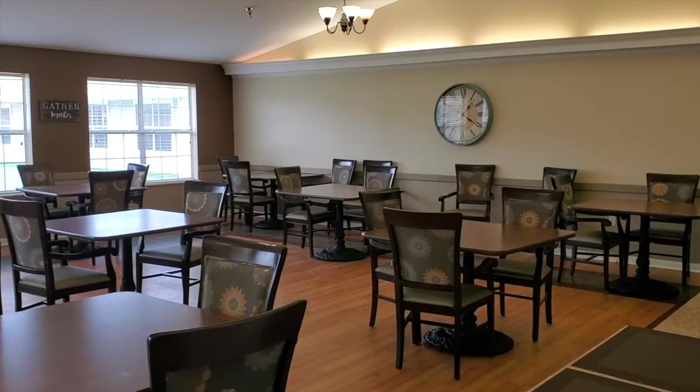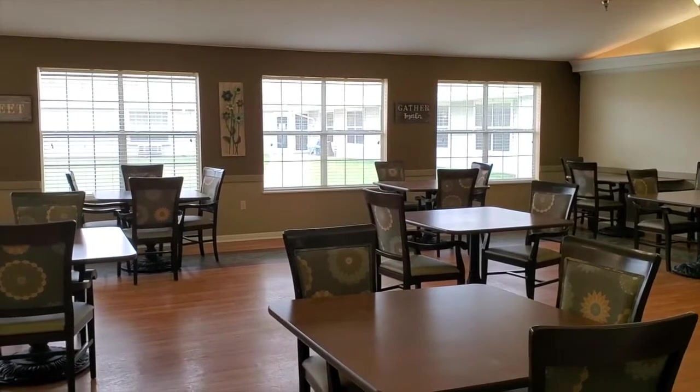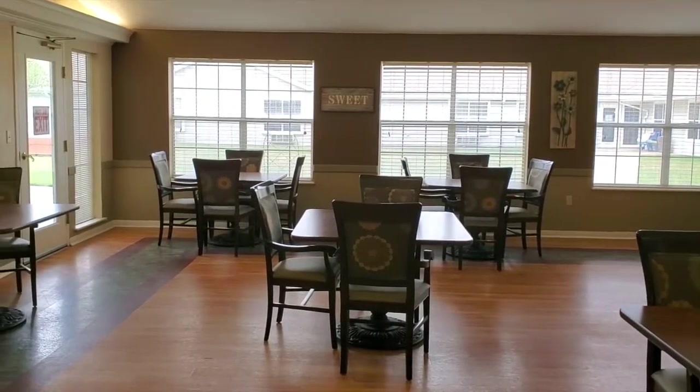This is our dining room. Here we have three meals a day restaurant style, where our chef goes around and talks to each one of our residents individually to get their order before each meal.